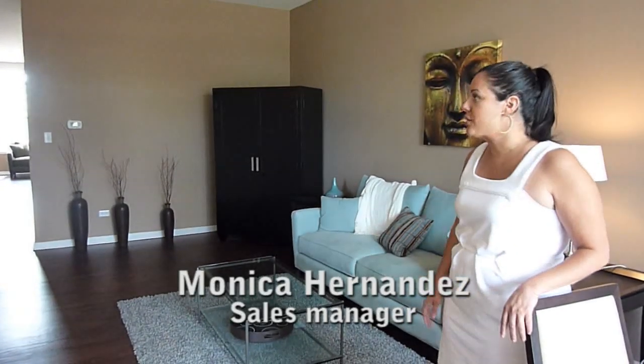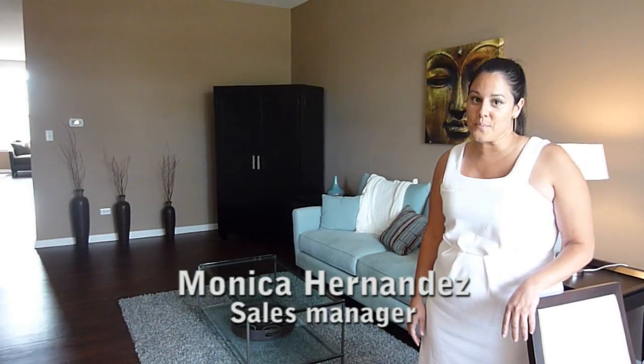This is one of the unit types right here. It's a 2,000 square foot townhome — bi-level units. You have three bedrooms upstairs, two full baths, and then a powder room down here for your guests.